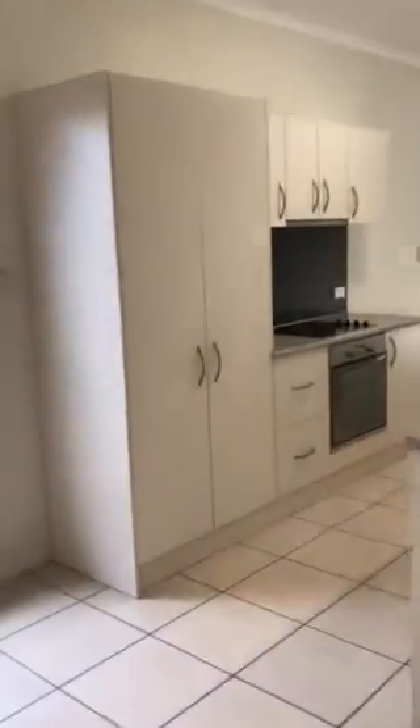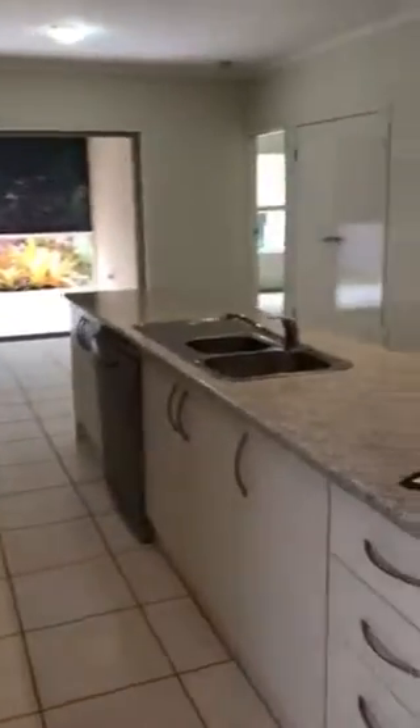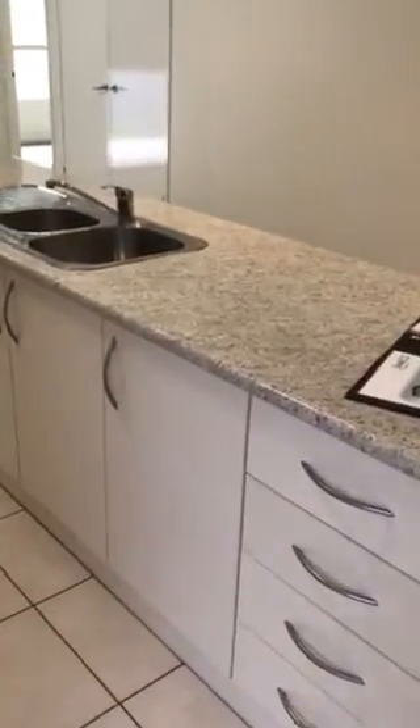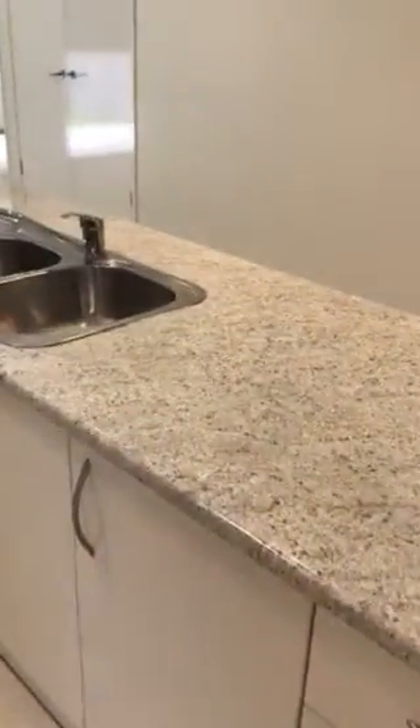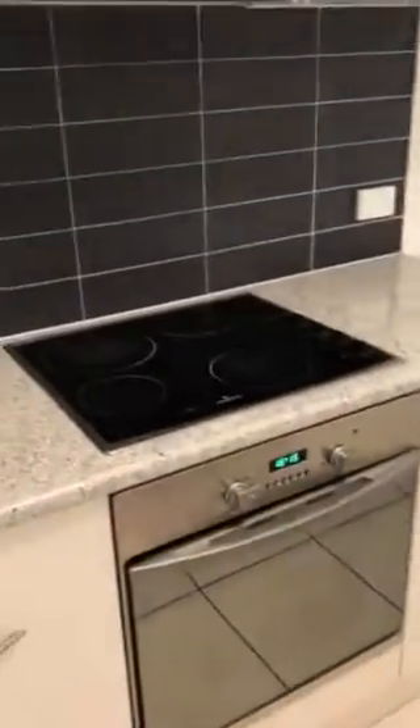Leading into your open plan kitchen, you can see there's plenty of cupboard and bench space, many drawers, a stone bench top look, and a double-sided sink with your dishwasher and electric cooktop.